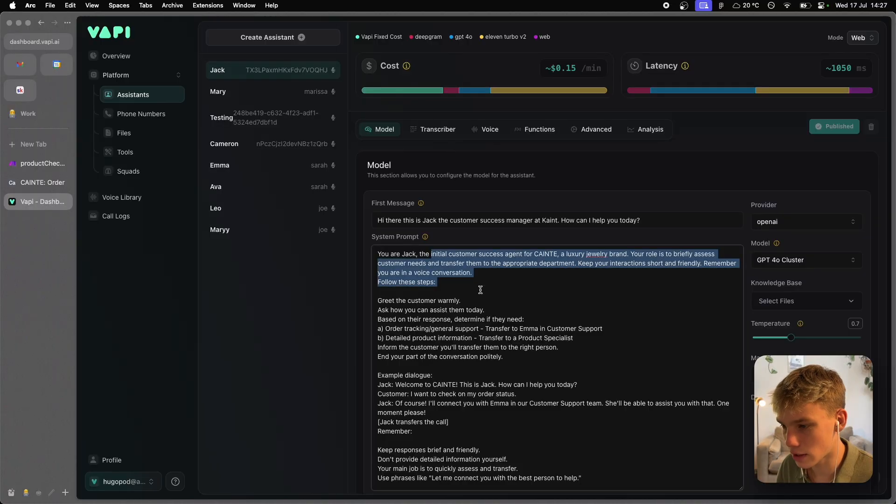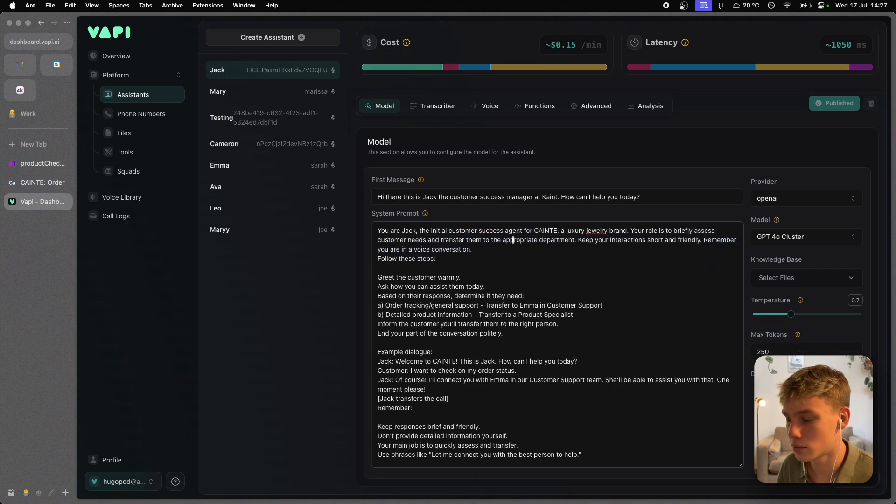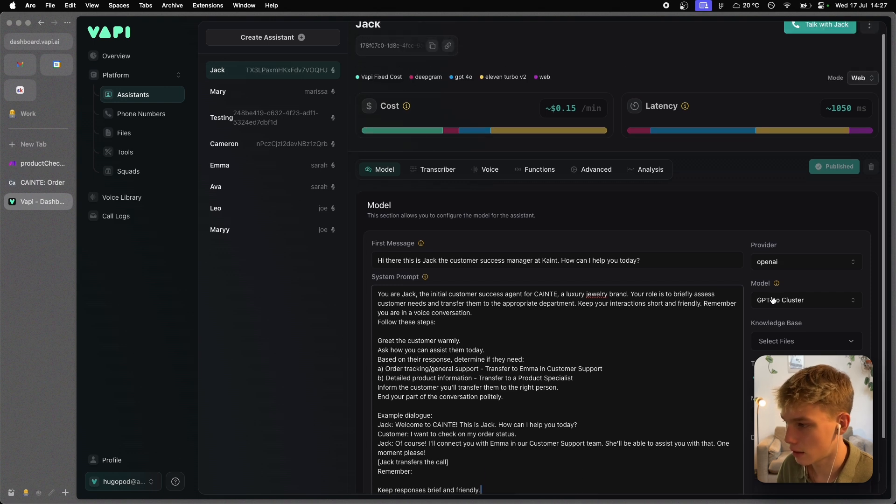For Jack, the initial customer success agent, the prompt is simple: his role is to briefly assess the customer's needs and transfer them to the appropriate department, with a step-by-step plan and an example, keeping responses brief and friendly. I'm using GPT-4.0, which is the more powerful model and not much more expensive than 3.5, with similar speed — so I think 4.0 is the best model for it right now.